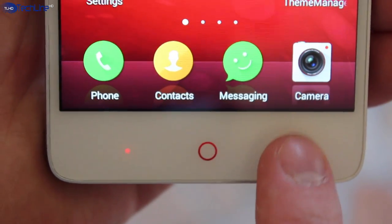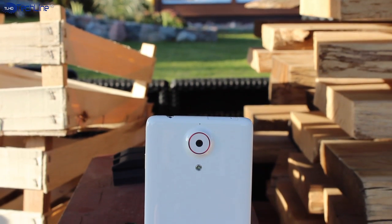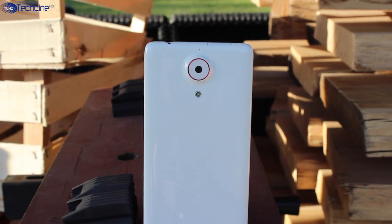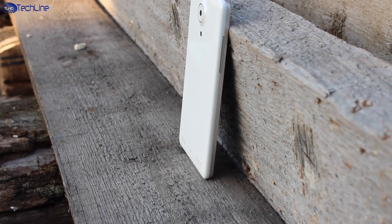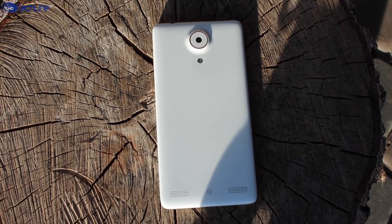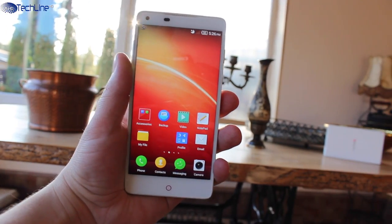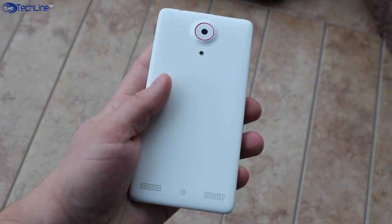Back in 2013 selfies were not that big, so we have just a 2 megapixel shooter on the front. On the bottom there are three nicely backlit capacitive keys, and the home button also doubles as a pulsing notification light. As far as optics, the Nubia Z5 has a 13 megapixel Sony camera which protrudes quite a bit from the glossy yet high quality plastic backplate. You can also find dual rear-mounted speakers.